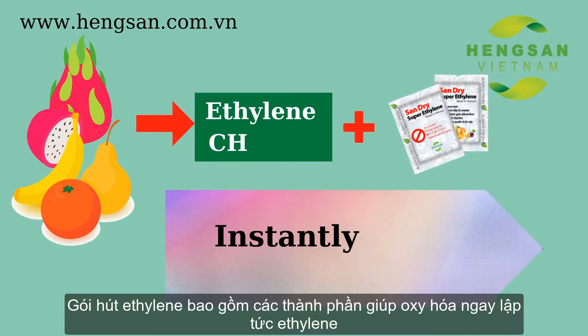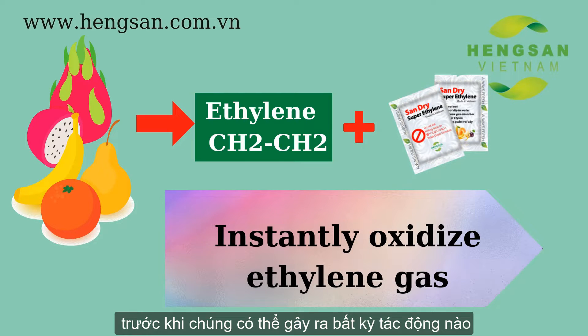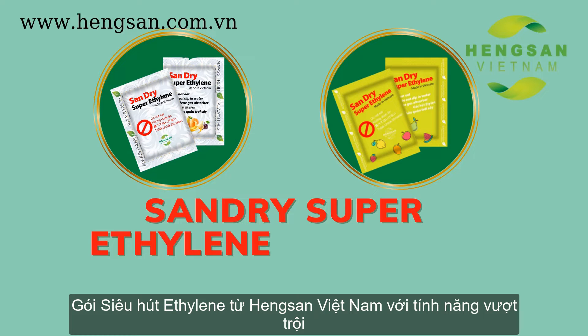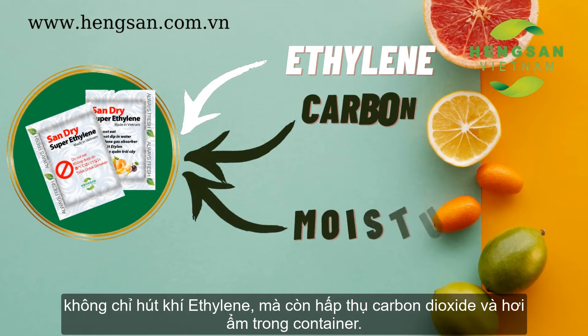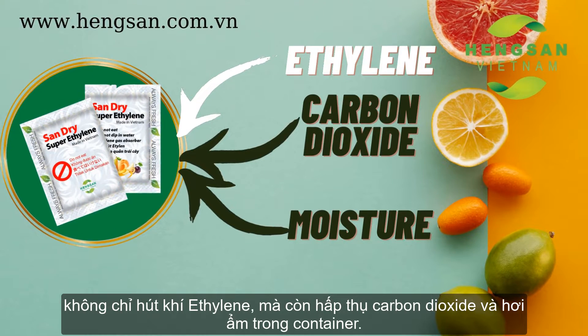Ethylene absorber packets include ingredients that help to instantly oxidize ethylene before they can cause any effects. Sandra Super Ethylene Absorber from Hengson Vietnam, with its outstanding features, does not only absorb ethylene gas, but also absorbs carbon dioxide and moisture in the container.